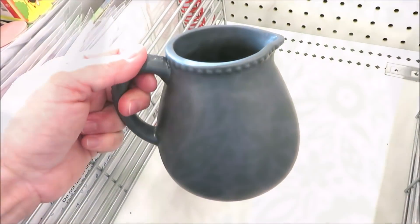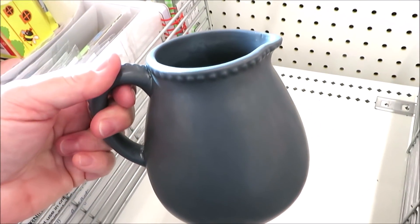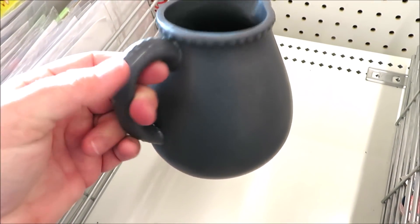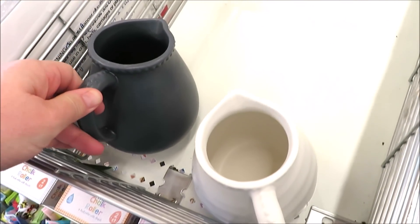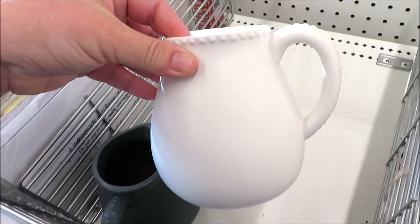They have some small ceramic pitchers in gray and white — super cute. They do have a little bit of hobnail on the handle and around the edge. They are $3 a piece, and I think these are going to be a very popular item this season.